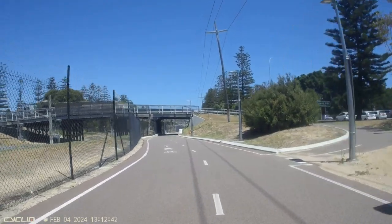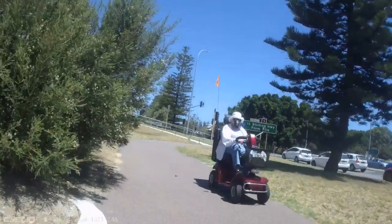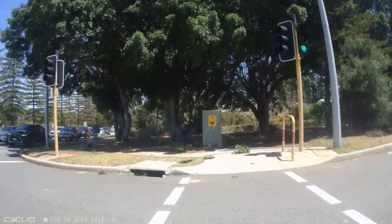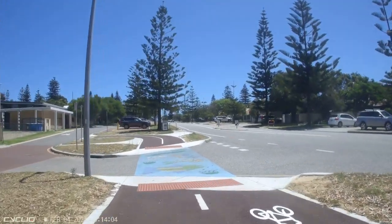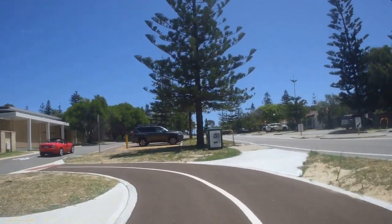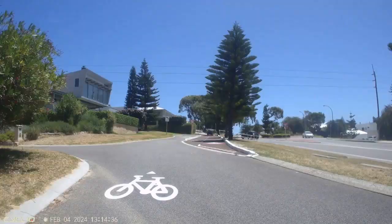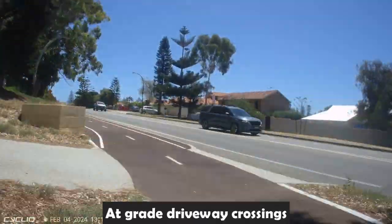Now we've made it to Cottesloe, which is again another council area. We're going to have a look at a newly constructed shared path — there was a lady on a mobility scooter back there. This path is about a year old and as you can see, nice smooth ramps. You almost can't feel them because the transition from the path to the road is so gentle — and that one we just went over was in fact completely at grade.